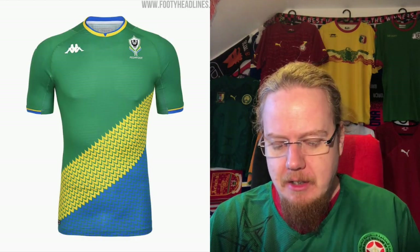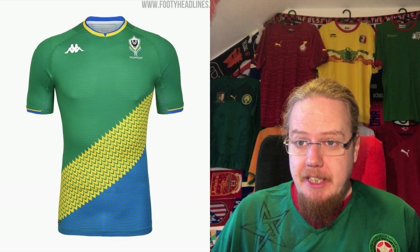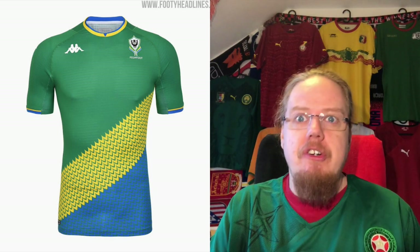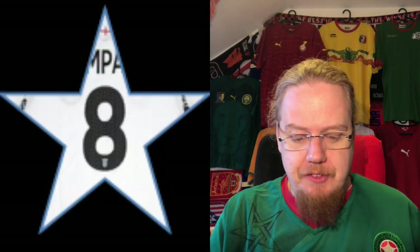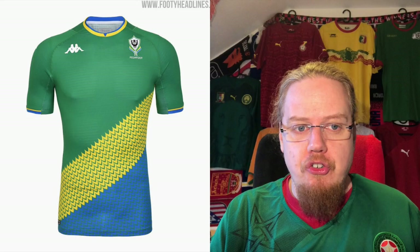The best one is actually the third jersey, where you really have the flag on there — green, yellow, blue — with a very interesting, almost cloth-like pattern. No panther, which is too bad, but it's a great choice. I really love that one. Kappa have done a really good job — I'm giving this eight stars.